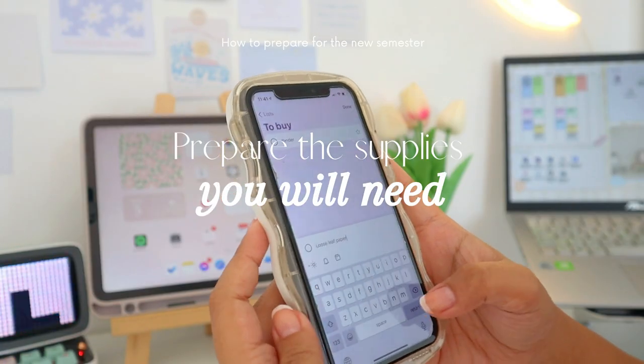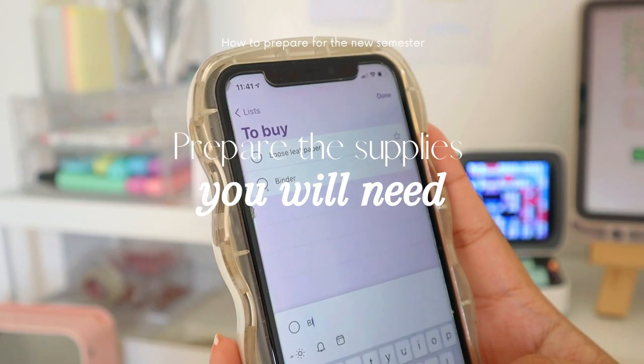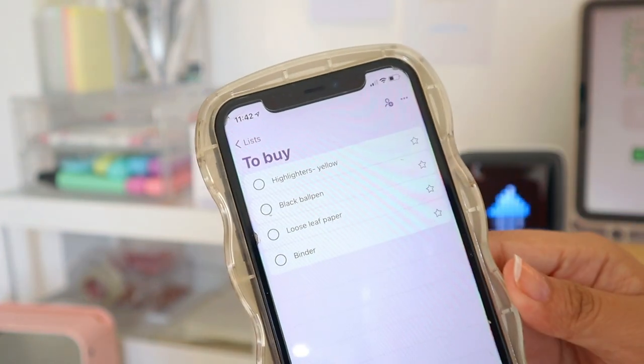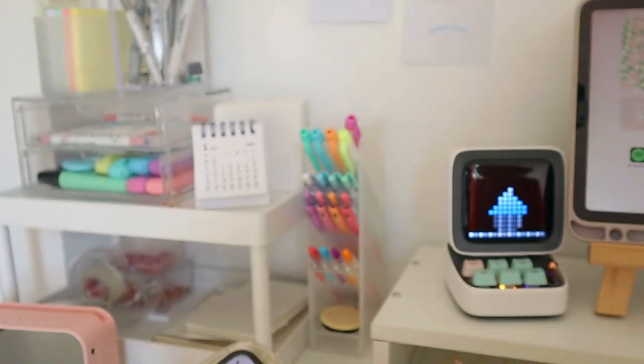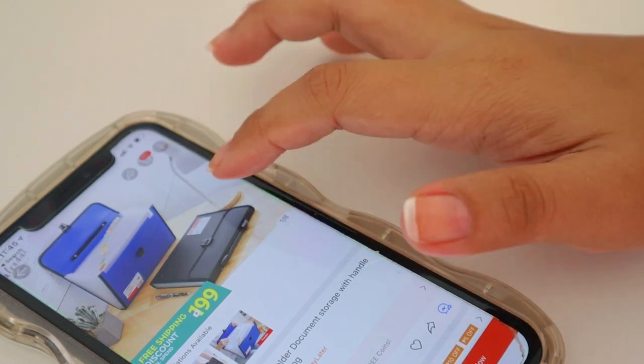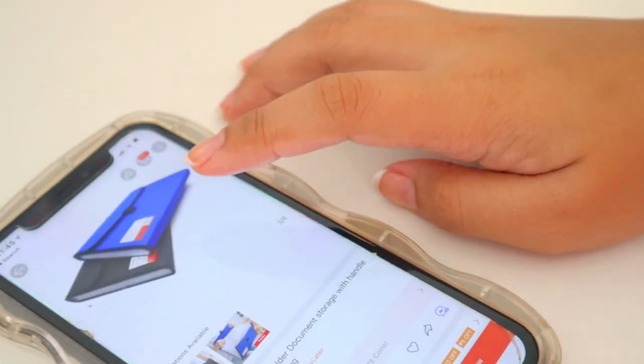First is to prepare the supplies you will need. You can create a checklist and if possible you can ask your professors ahead of time on what supplies they require you to have. I suggest having a file organizer or an envelope to organize all your test papers or other paperwork.